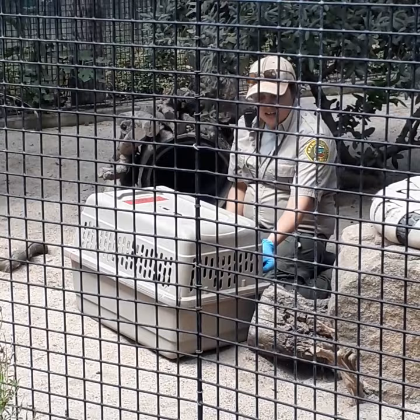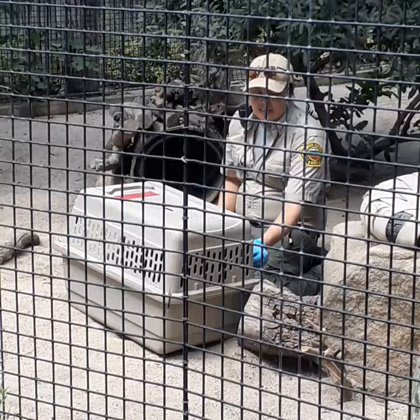We do this training every day, so that way if we ever need to crate them — to take them to the vet, or to evacuate through the fires nearby.